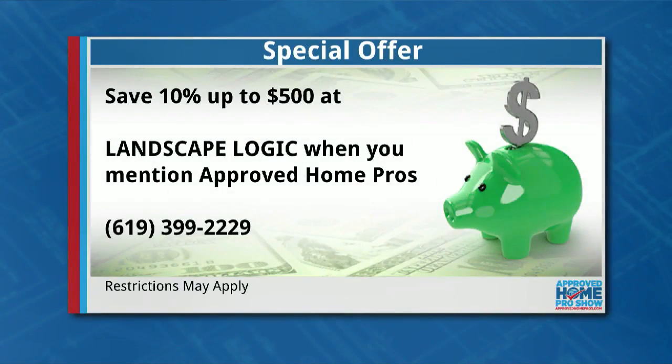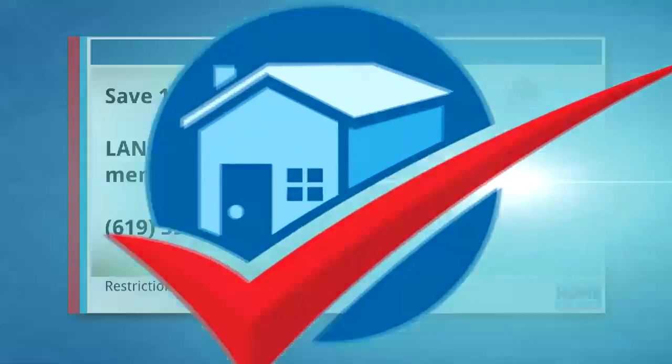That's Tony, Landscape Logic. If your outdoor living areas are not improving your quality of life, let Landscape Logic turn them into something that will. When you mention Approved Home Pros, you'll save 10% up to $500. Give Tony a call today at 619-399-2229.